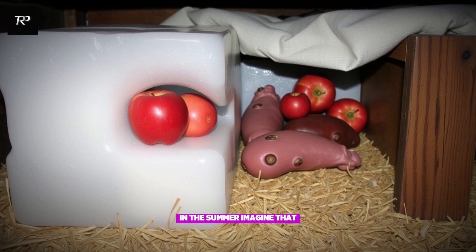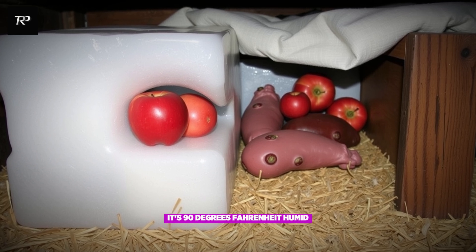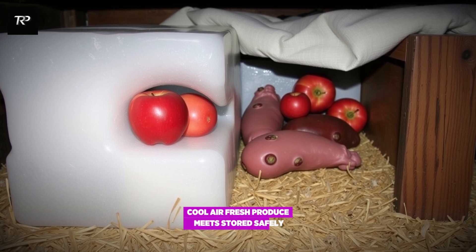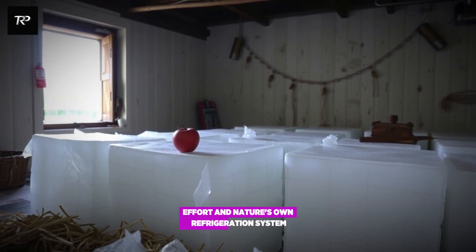Imagine that — it's July, outside it's 90 degrees Fahrenheit, humid, miserable. But in an Amish cellar? Cool air, fresh produce, meat stored safely. No electricity. Just time, effort, and nature's own refrigeration system.